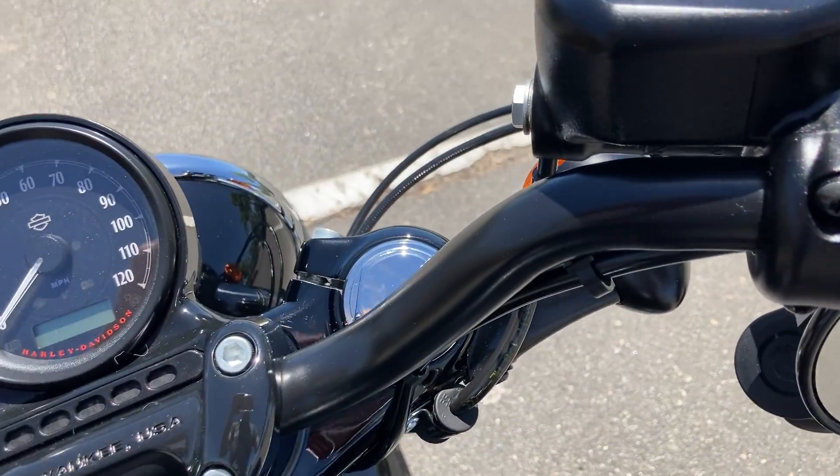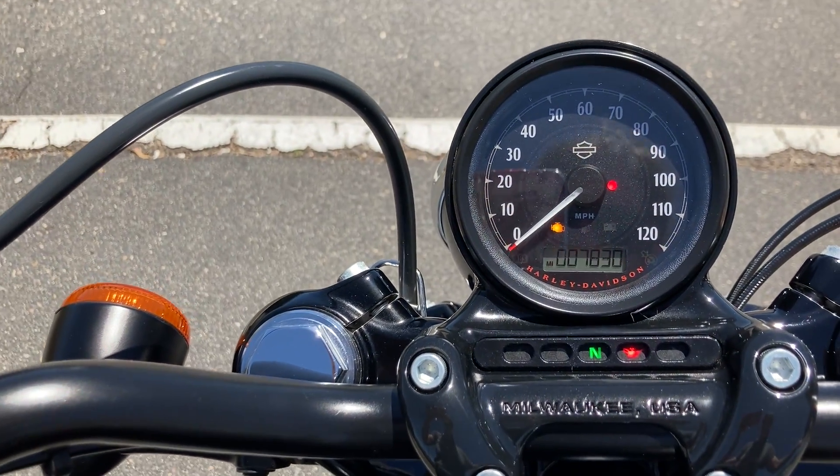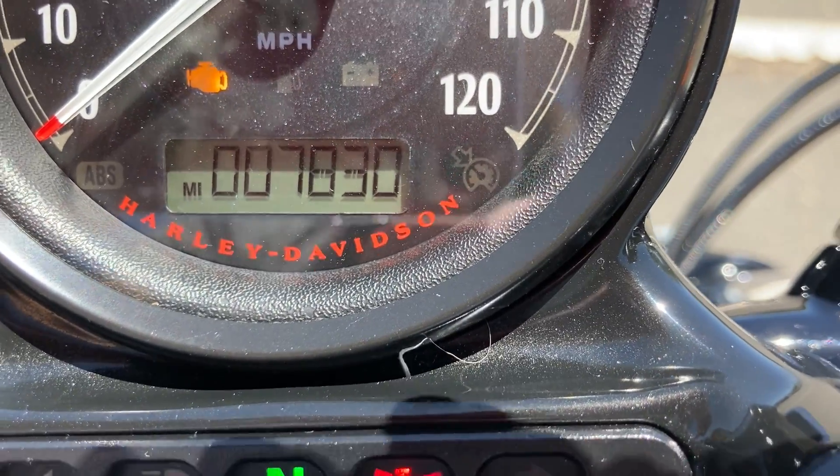We run on a key fob and miles are low — we're at 7,830.